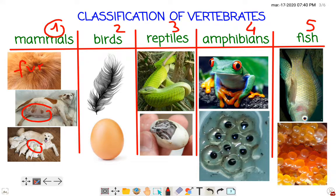Let's see the characteristics of birds. Do they have fur? No. Birds don't have fur — they have feathers. And birds are not born from their mummy's tummies; they are born from eggs.